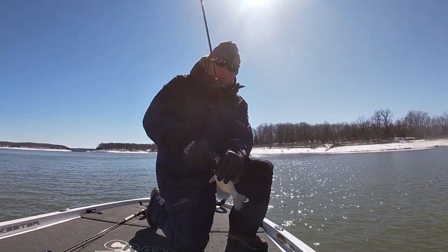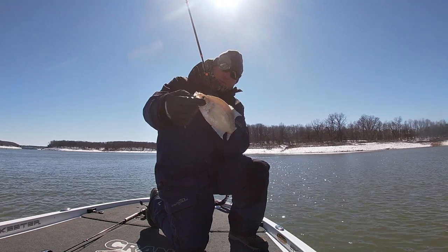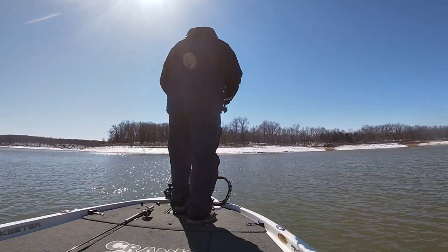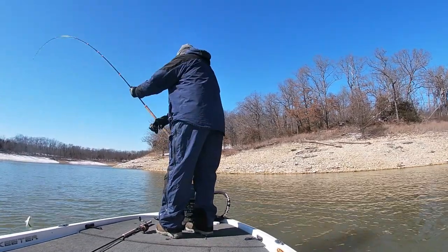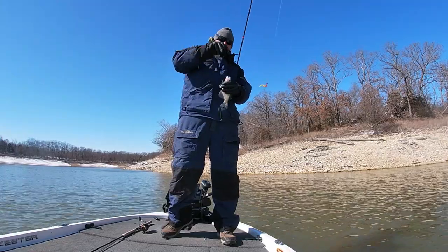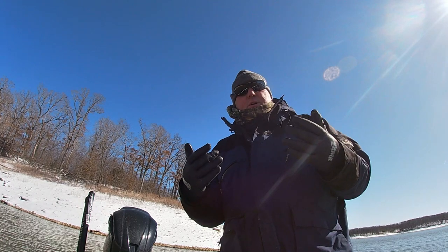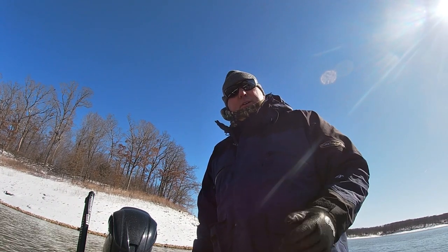There's another one — a fun crappie to catch in early March. Get out here if you can and catch some crappie, because if you can find them, they're gonna eat. Another good eater crappie. Let's see if we can find some more brush piles — side image them again just like we did this one and catch a few more fish.